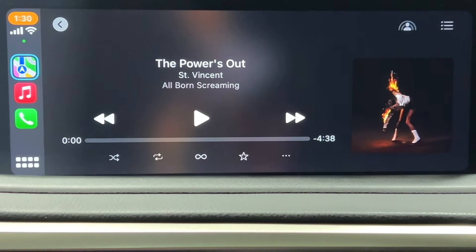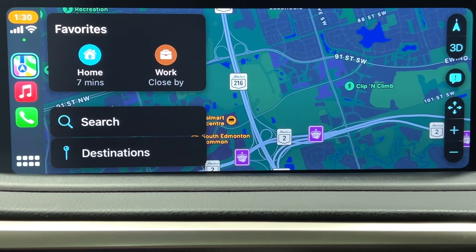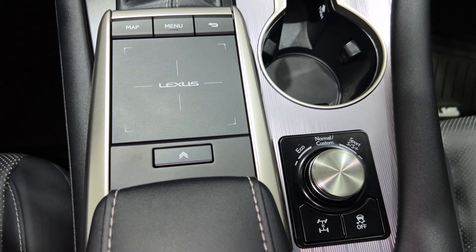And lastly, the remote touchpad has replaced the joystick control, and you now have touchscreen capability.